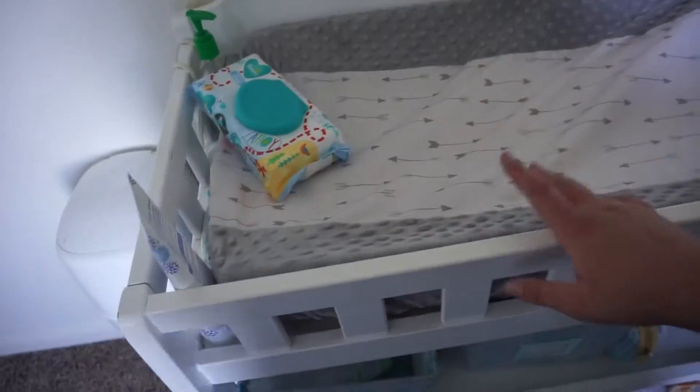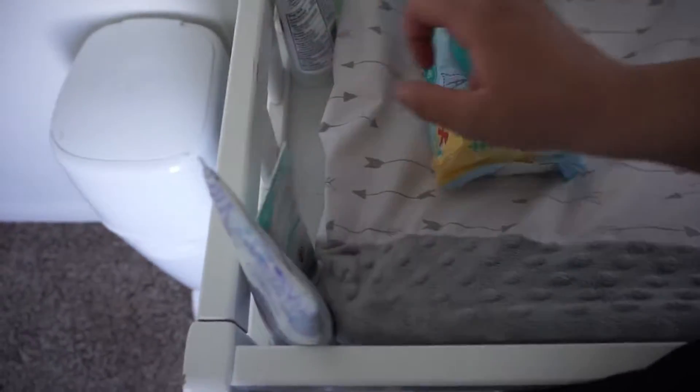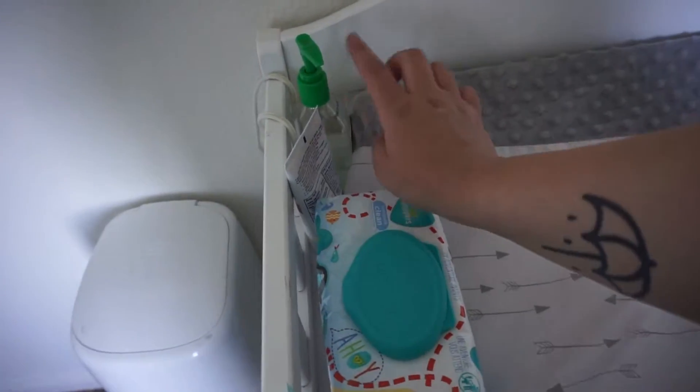This bedroom does not have its own light, so there is a cloud light up there. This is Bellamy's changing table and changing pad. This is where I keep his wipes, his lotions, and his diaper cream. He hasn't had a diaper rash lately, so I haven't used this in a very long time. And there's also some Germ-X right there, easily accessible.